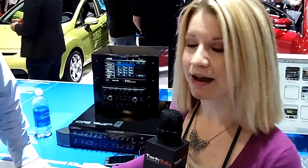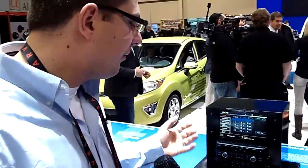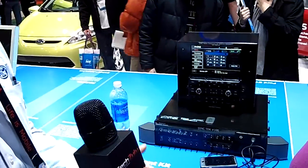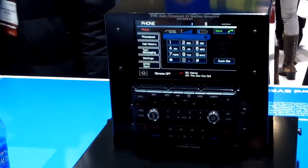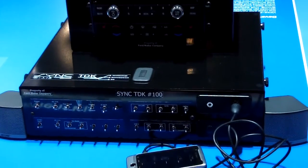Natalia with TechZoo.com here at CES, and I am with Mike from Ford Motor Company. So what we have here is our technology development kit that we give to developers and partners, giving them the capability to write mobile apps against our Ford Sync platform. What we announced now is that we've come up with Pandora, Stitcher, and OpenBeak integrated into the Sync radio.